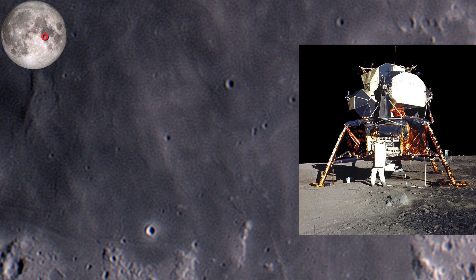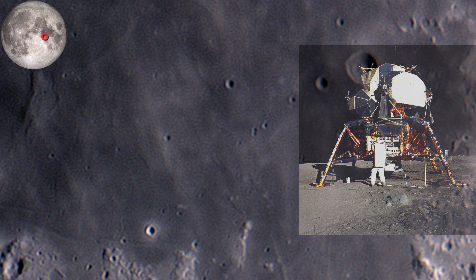In this picture you can see the landing module Eagle with the astronaut Edwin Aldrin standing in front of it.